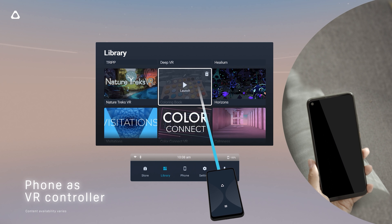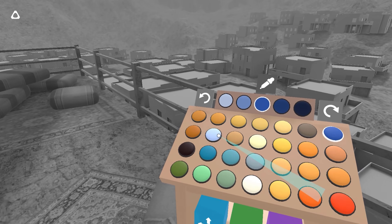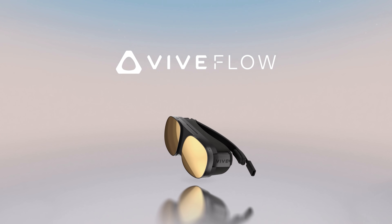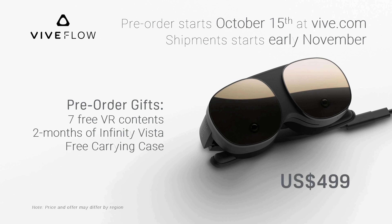HTC Vive is marketing it as a media consumption headset for meditation, relaxation, and watching movies, but I believe it can be so much more with something like Virtual Desktop connected to SteamVR. I talked about this in a previous video — companies doing a split of VR headsets for fitness, media consumption, and PCVR. A lot of people preferred modularity or specialized controllers you can buy for a specific reason and connect to the headset.